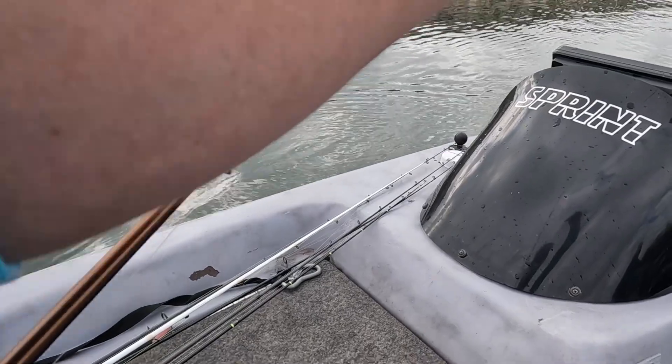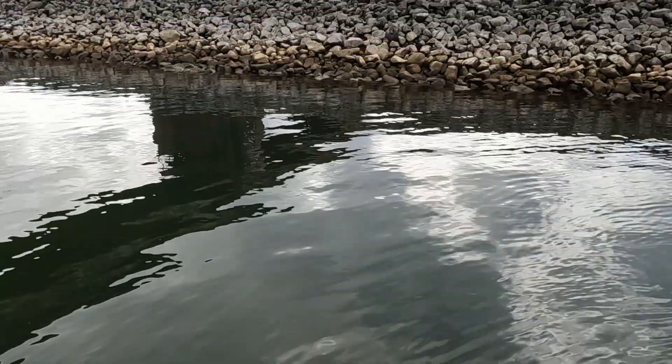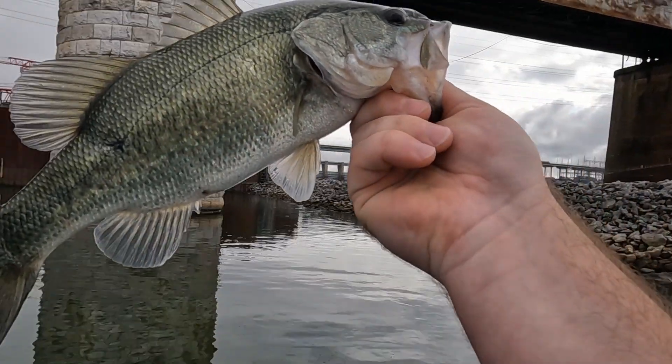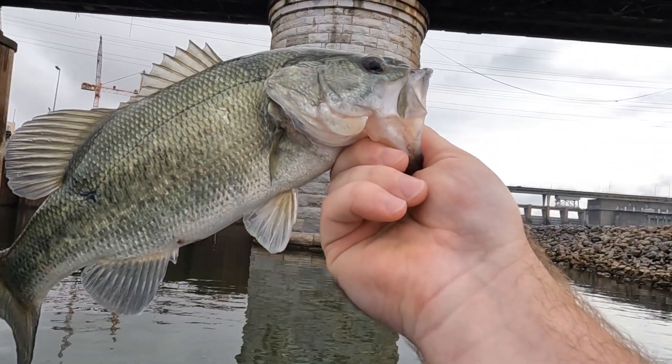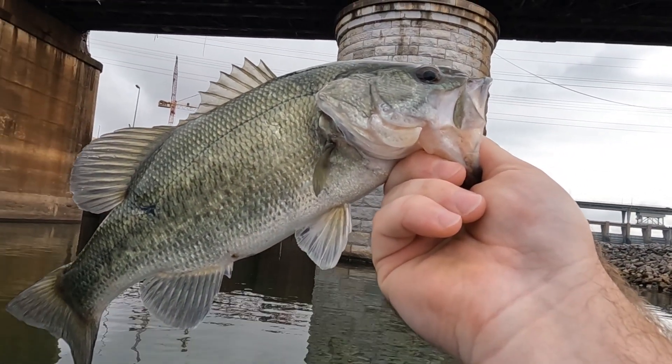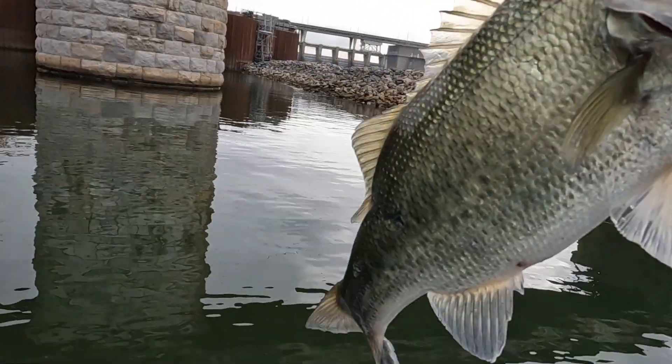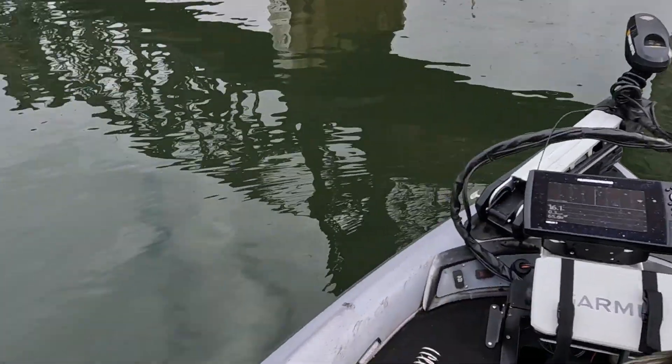Yeah! First fish boys. Check him out guys, that's the first fish of the day. It's a decent little fish right there — a chunker. Get him back in the water. Y'all check out how clear this water is, watch him swim off.